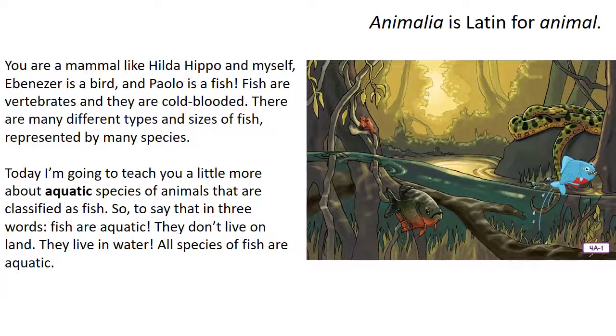Fish are vertebrates and they are cold-blooded. There are many different types and sizes of fish, represented by many species. Today I'm going to teach you more about aquatic species of animals classified as fish. Fish are aquatic — they don't live on land, they live in water. All species of fish are aquatic. Aquatic, of course, is the DC superhero Aquaman, the ruler of the ocean. All of that blue on our picture of Earth represents water, and the green represents land.